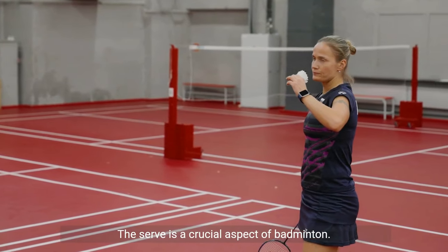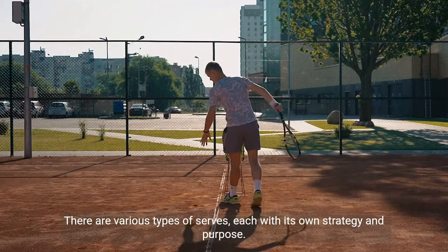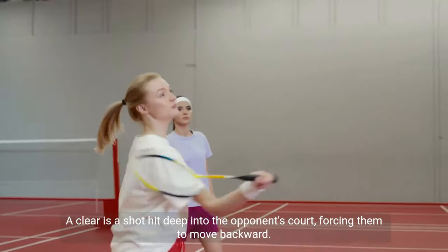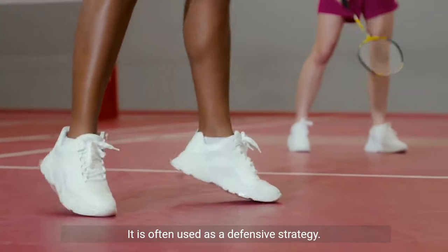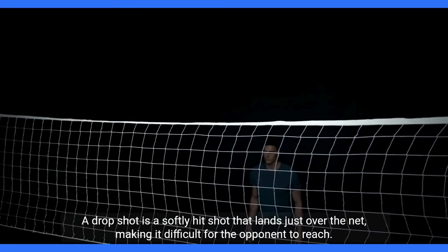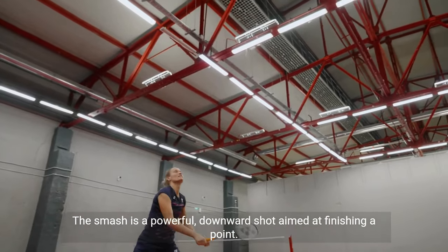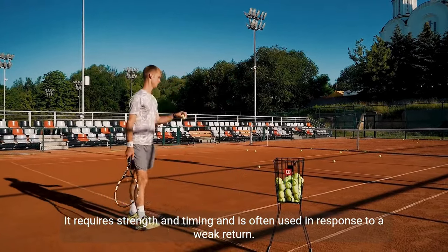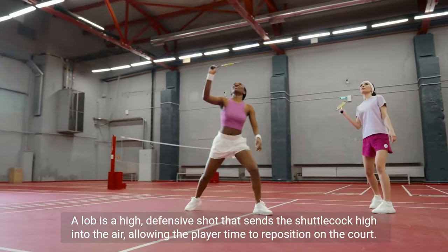The serve is a crucial aspect of badminton. It must be delivered diagonally across the net to the opponent's service court. There are various types of serves, each with its own strategy and purpose. A clear is a shot hit deep into the opponent's court, forcing them to move backward, and is often used as a defensive strategy. A drop shot is a softly hit shot that lands just over the net, making it difficult for the opponent to reach, and is an effective offensive move. The smash is a powerful downward shot aimed at finishing a point, requiring strength and timing. A lob is a high defensive shot that sends the shuttlecock high into the air, allowing the player time to reposition on the court.